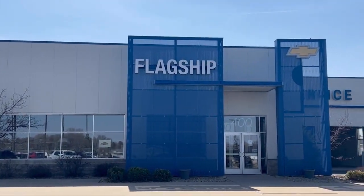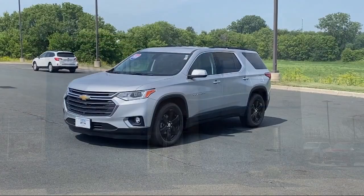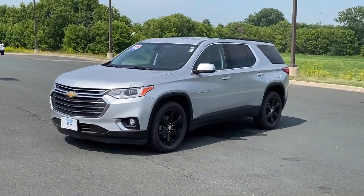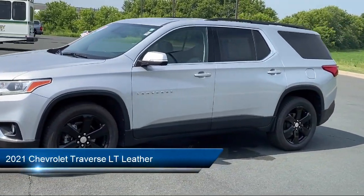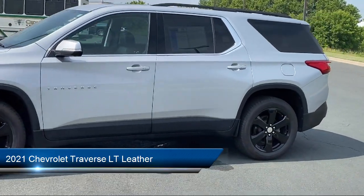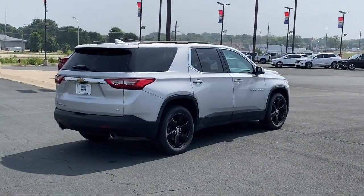Welcome to Flagship Chevrolet, and here's a look at one of our great vehicles from our inventory. It comes equipped with Preferred Equipment Group 3LT, OnStar and Chevrolet Connect Emergency Communication System, and Navigation.